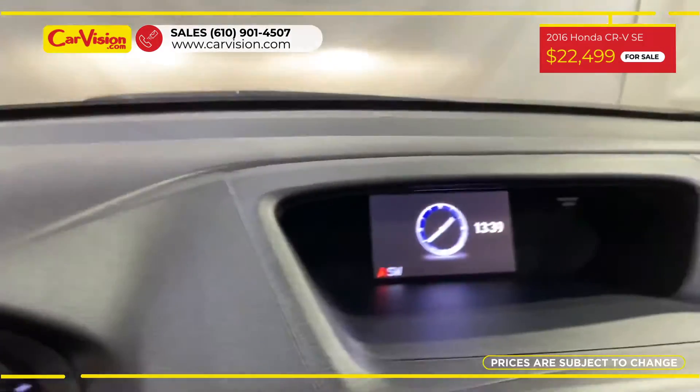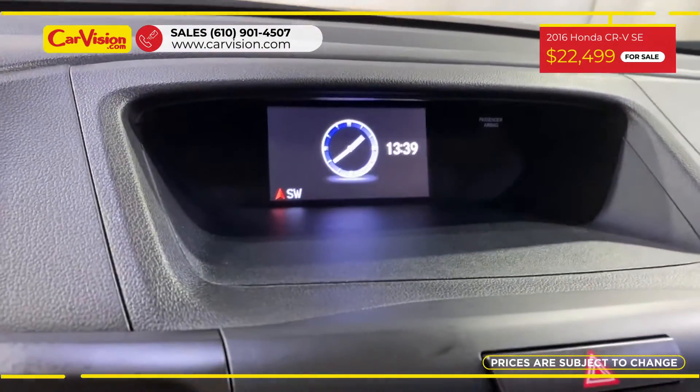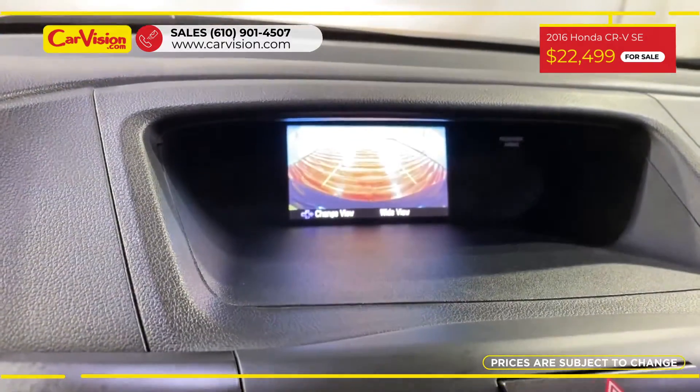Among its amazing equipment, this car has eco mode, media screen, and stability control.